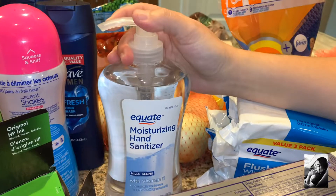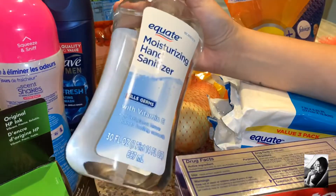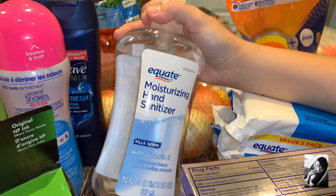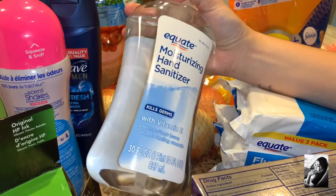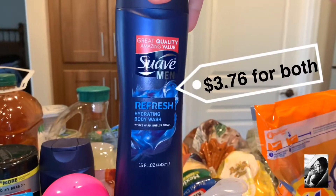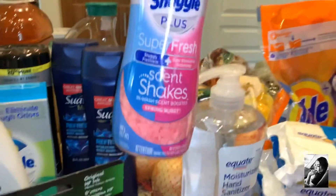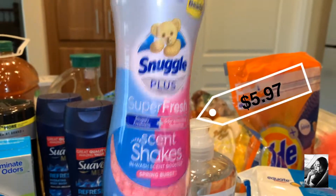We got another one of the hand sanitizer. We're a team, we stick together. I got two of these body washes for my son and my husband. I got some Snuggle Plus Scent Shakes — they smell really good!